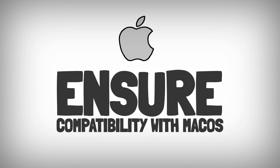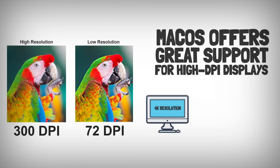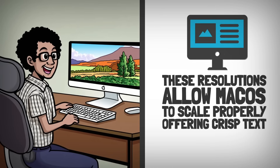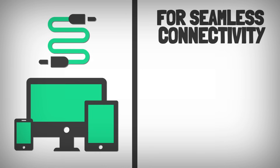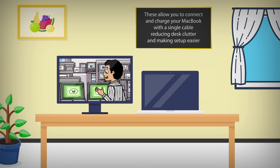Ensure compatibility with macOS. macOS offers great support for high-DPI displays, like those with 4K or 5K resolutions. These resolutions allow macOS to scale properly, offering crisp text and clear images. For seamless connectivity, look for monitors that support Thunderbolt 3 or 4, or USB-C with power delivery. These allow you to connect and charge your MacBook with a single cable, reducing desk clutter and making setup easier.